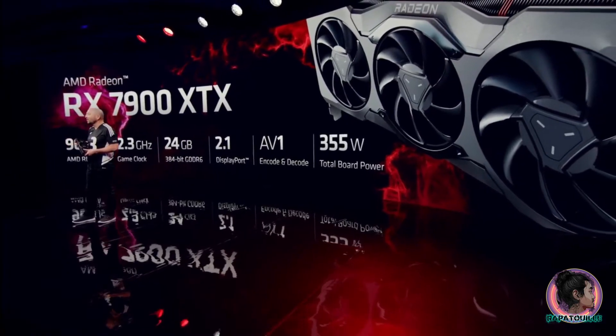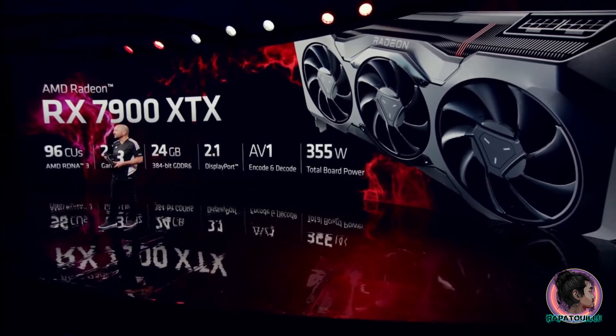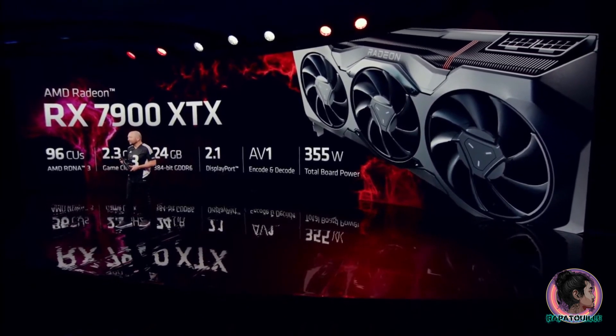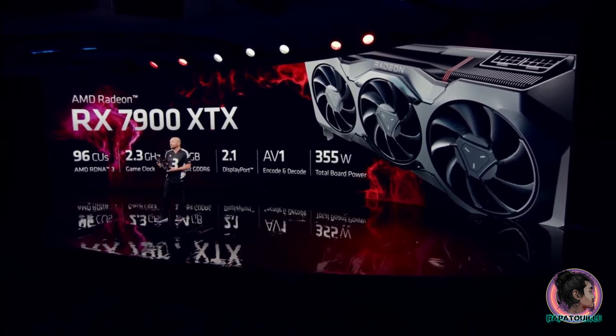This card is future-ready with AV1 encode and decode for streaming and video export, and it has the latest DisplayPort 2.1 technology for up to 4K 480 frames per second, or 8K 165 frames per second gaming capabilities — all of this, ladies and gentlemen, with a board power of just 355 watts.